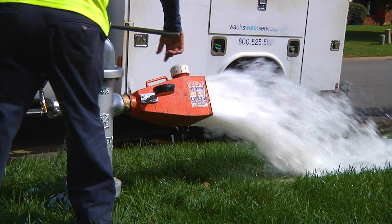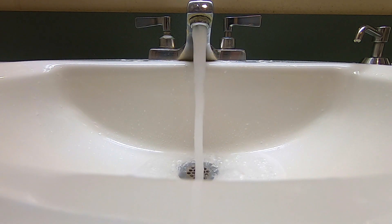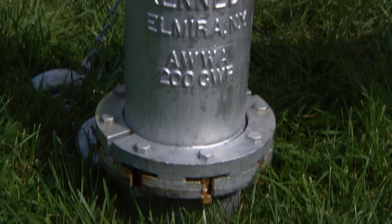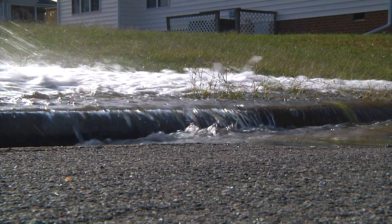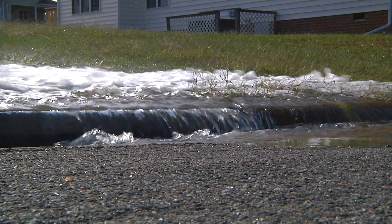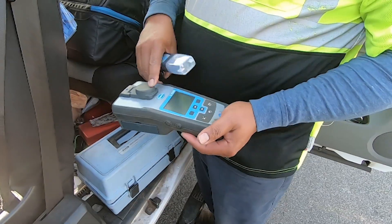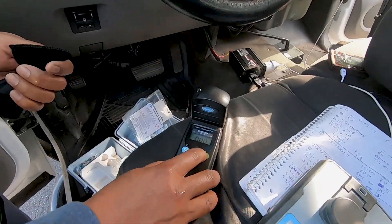The primary concern for us is to make sure that we are delivering good drinking water to our customers. The big thing about flushing is that it simulates usage. If there's not a whole lot of usage in a particular area, the water in the water mains will just sit there and won't be moving, and that's when the chlorine level — our disinfectant — will start to dissipate.